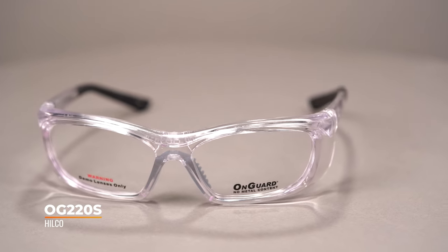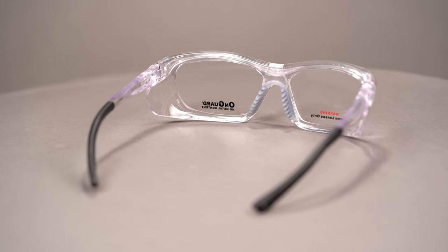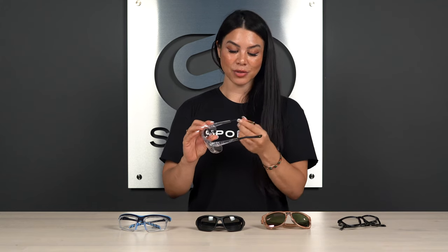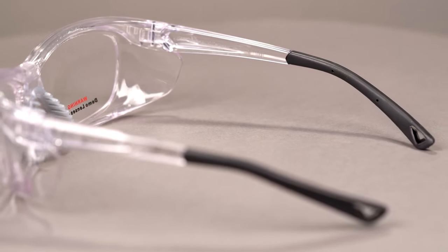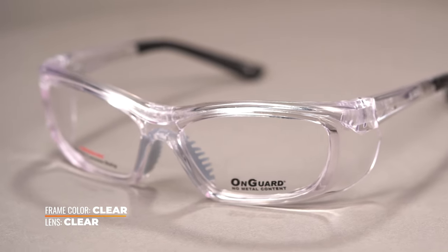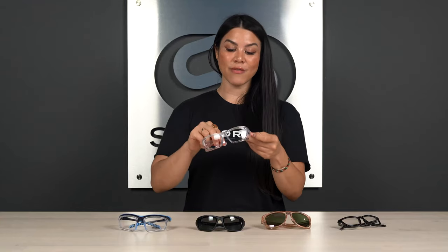Last but not least, we have the On Guard by Hilco. Hilco is a big, trusted name in safety that goes way back and stands the test of time. This one has integrated side shields as well and is very prescription friendly — it's Rx only. It has really grippy, ventilated nose pads that allow airflow through the nose piece to help combat fogging and moisture build-up on the lenses. The temples also have grippiness and flexibility, so you don't get that headachy feeling from temples digging into the back of your skull. They're also compatible with a removable strap if you want to keep them around your neck on the job. That's the On Guard by Hilco OG22, available in two sizes.